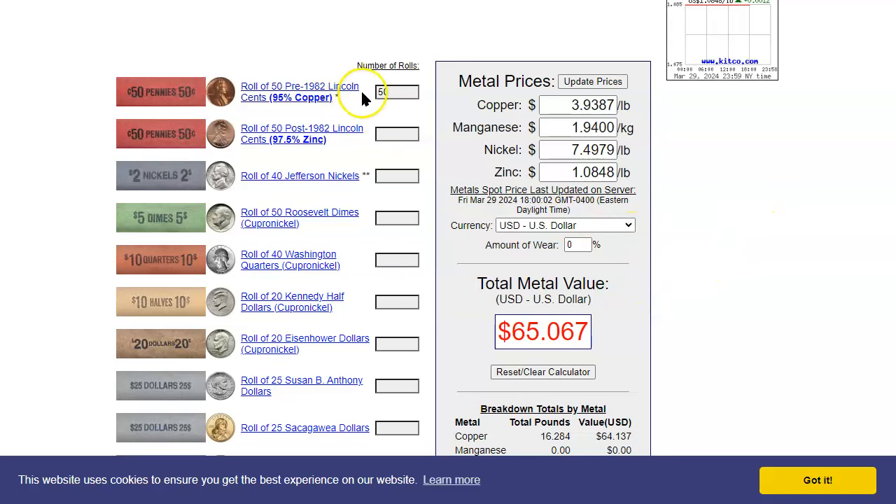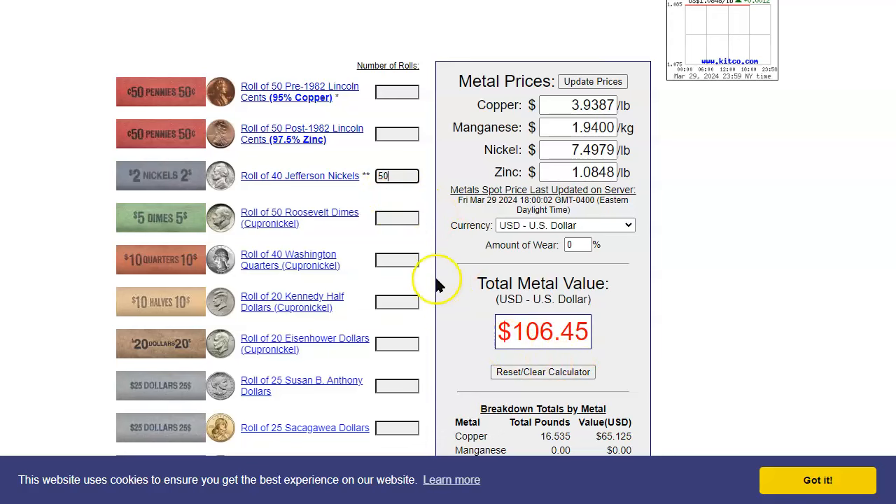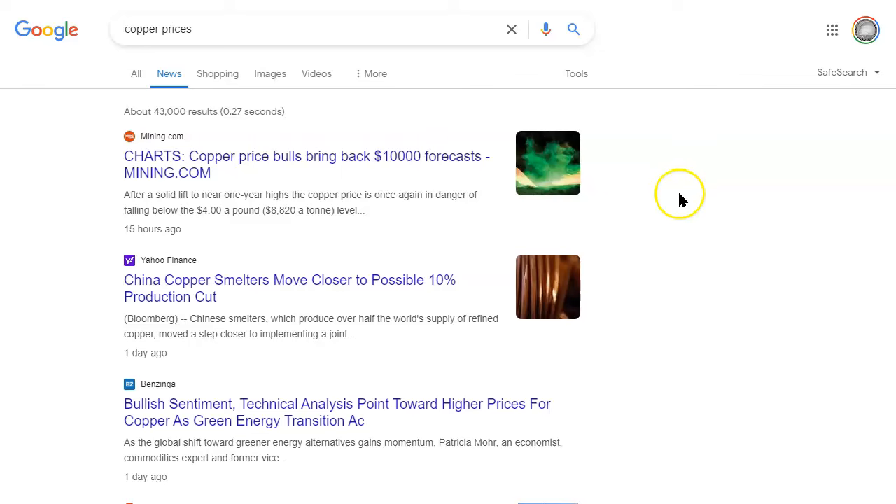At some point during the last couple of years — here we go. These are the Jefferson nickels. Nickels are five cents. There are 50 rolls and it is $100 face value. But if we go here, we're currently standing at $106.45. And copper, as you can see, is clearly way more valuable than nickel right now. And honestly, I don't know if it's going to be even for that long. This is explaining why copper is a little bit more expensive than nickel right now.